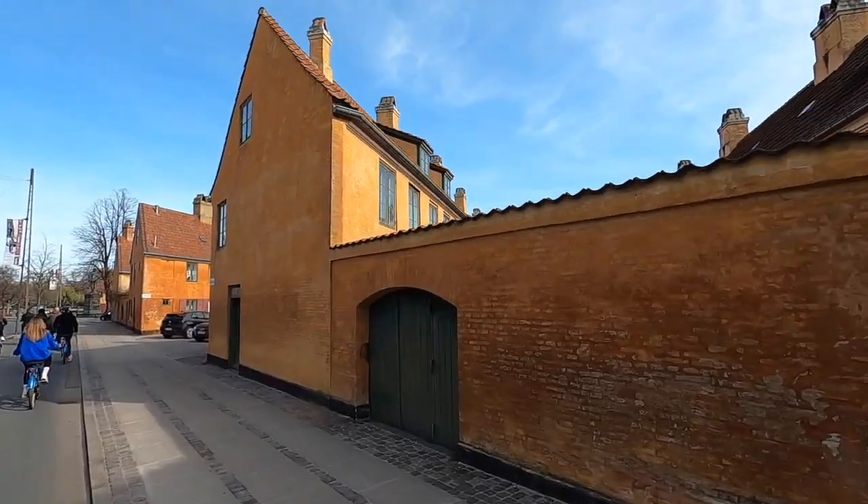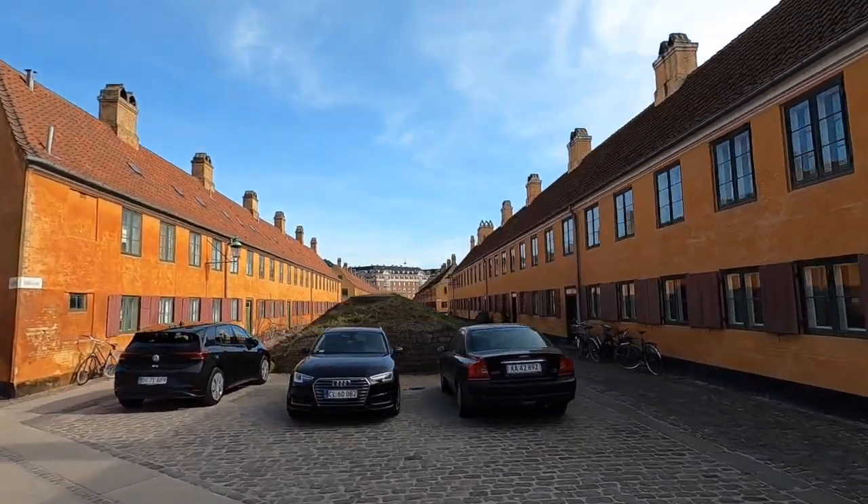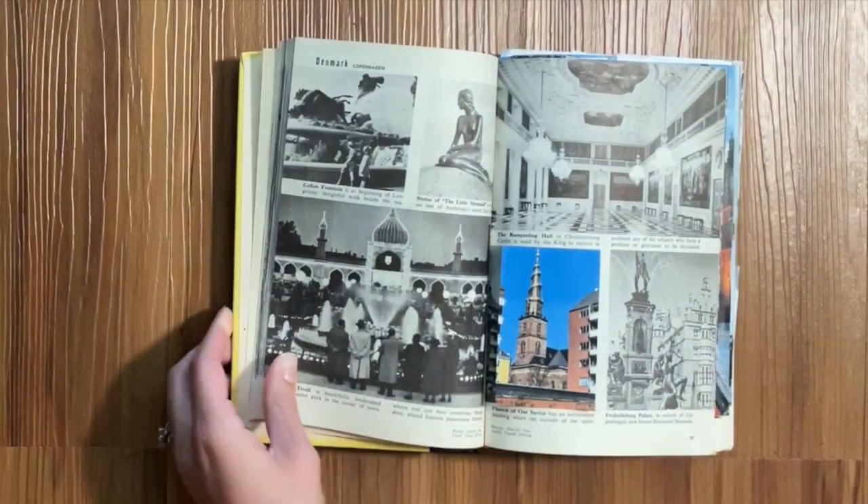Catch us in the next episode as we go on a bike tour and chaotically retake a couple more photos in Copenhagen. Thanks so much for watching and we'll see you in the next one — bye!